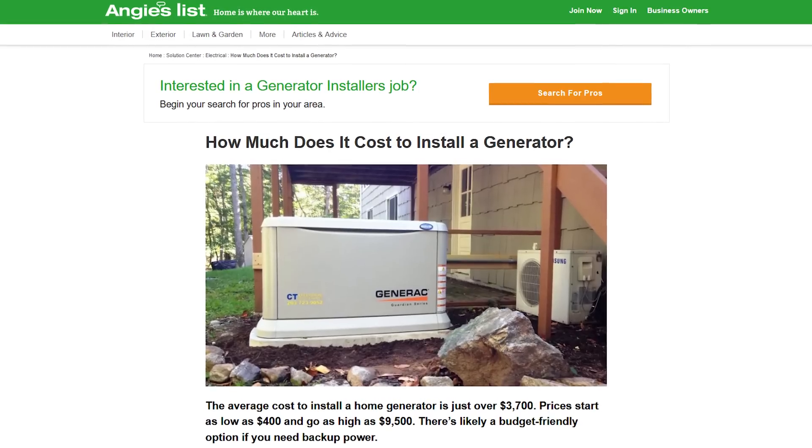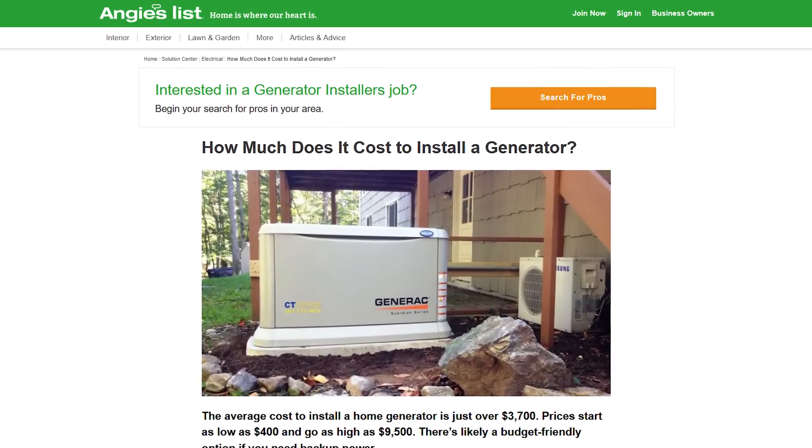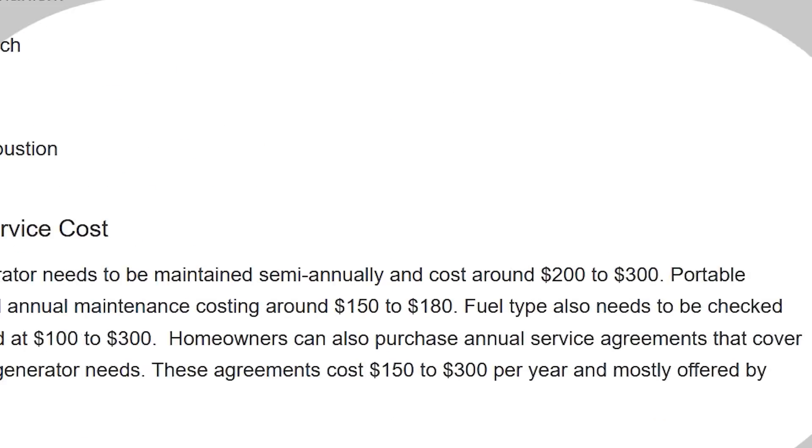So is the Tesla Powerwall worth it after one year, or did I make a huge financial mistake? Considering I only had to pay for the install, it's a no-brainer for me. But even if I did have to pay full price, the comfort of knowing that during a blackout my family would be safe and we'd still have full power to our entire house — that to me is worth it. A natural gas generator to power my whole house would cost around $5,000 according to Angie's List. With semi-annual maintenance of $300 a year across 10 years, the total cost is right around $8,000 — and yeah, it would definitely be cheaper.